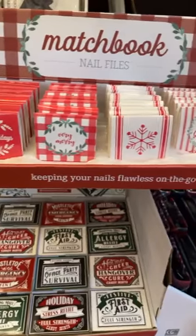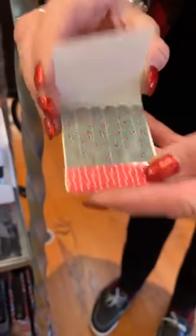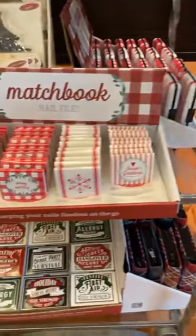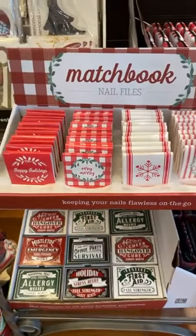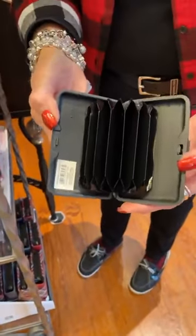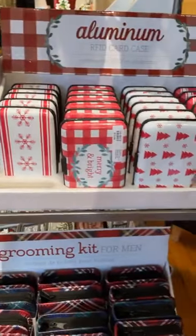We've already sold quite a few of these — another one of my favorites. These are the little Christmas nail files that you keep in your purse, the best gift ever. You get six of them in there, they look like a book of matches, and they're $2.50. We have them in four patterns. Then we have the RFID wallets — four patterns — and they're $12. Super cute.